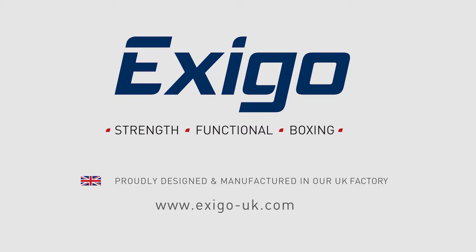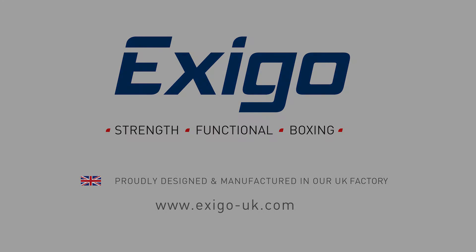If you'd like to be part of the Exego experience and are interested in our products, get in touch via our website www.exego-uk.com